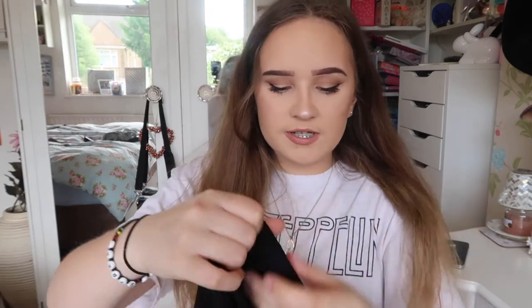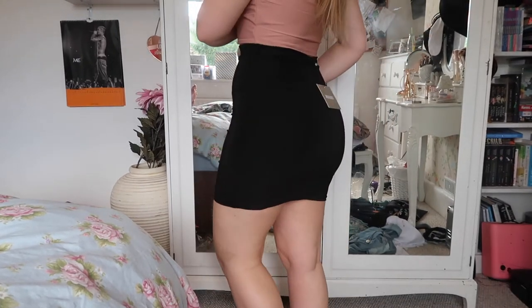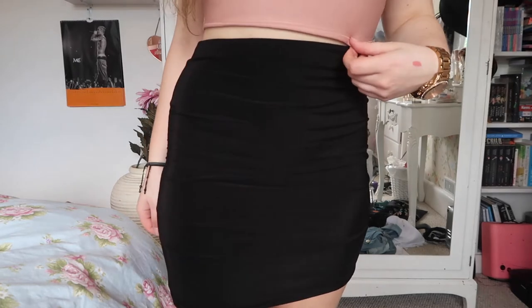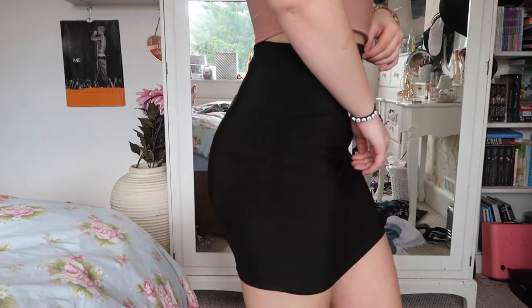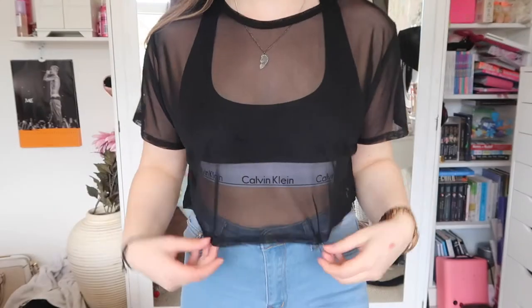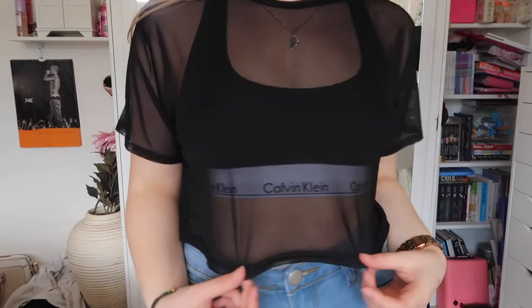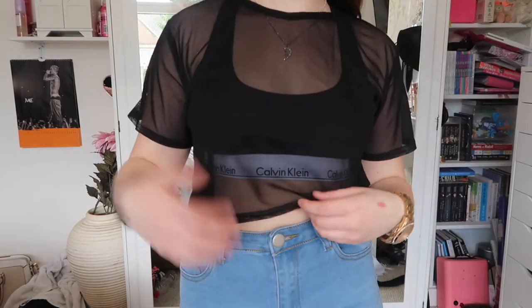I also got in the mail today this slinky skirt from Missguided. I've got the nude version too, but for some reason the black version is more see-through than my nude version. This was a size 8 — Missguided don't put prices on their labels but I think it was £10. I also got from Missguided today just this mesh top — not fishnet, just mesh. It's loose and cropped, and I think it was only about £6.